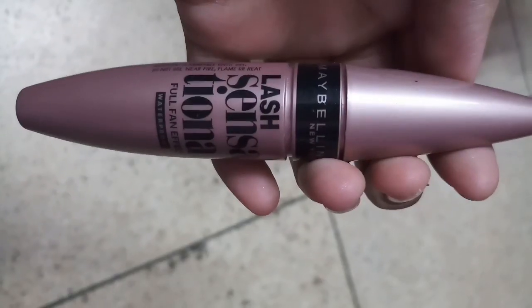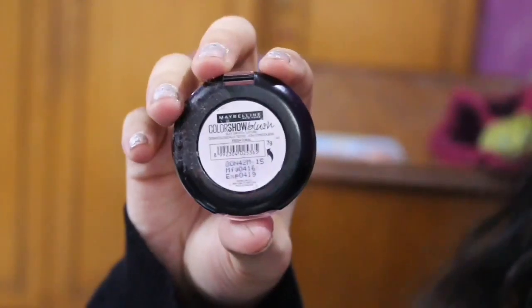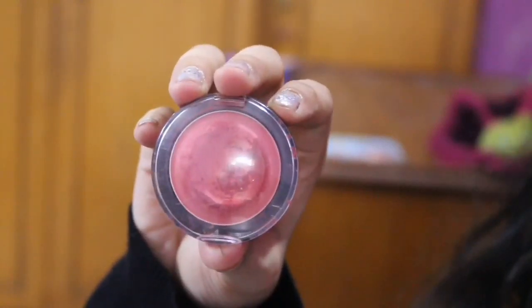I will finish my eye makeup with lots of mascara, since Priyanka Chopra wore no false eyelashes. This mascara is my favorite and very good. And then I am applying blush — this is the Maybelline Colorshook blush, a pretty pink shade and very affordable.